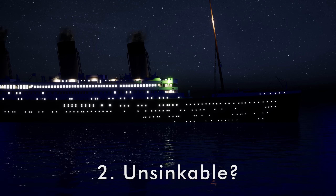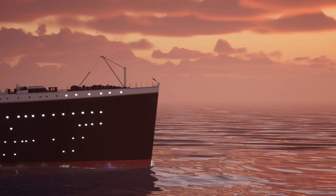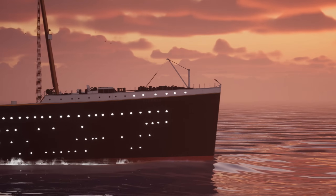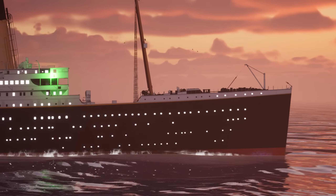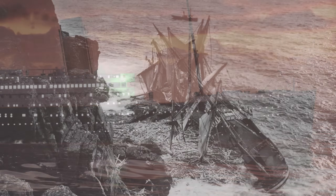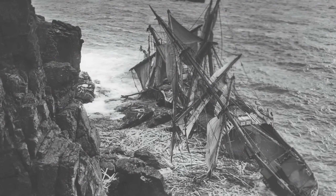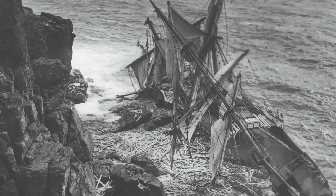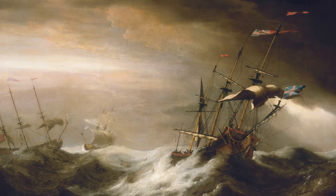Number two, the Titanic's watertight bulkheads. Sometimes design oversight can turn deadly, and in the case of the Titanic, this rings particularly true. The ship was designed and built in a time of extreme confidence in maritime engineering, and this confidence seemed well-founded. For centuries, people had been taking to the ocean in ships only to go missing or be wrecked in storms or on rocks. Ships for the longest time weren't particularly big and were totally at the mercy of the ocean.